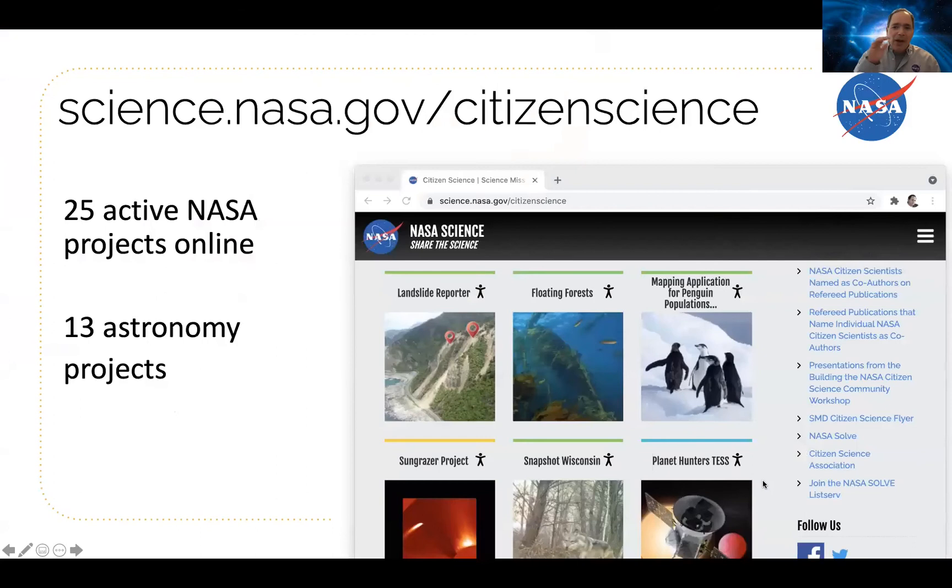All of these projects can be found online at science.nasa.gov/citizen-science. We have 25 active projects online. The ones with that little symbol of a hug are projects that can be done by anyone anywhere as long as they have a laptop or cell phone, and 13 of those projects are astronomy projects.